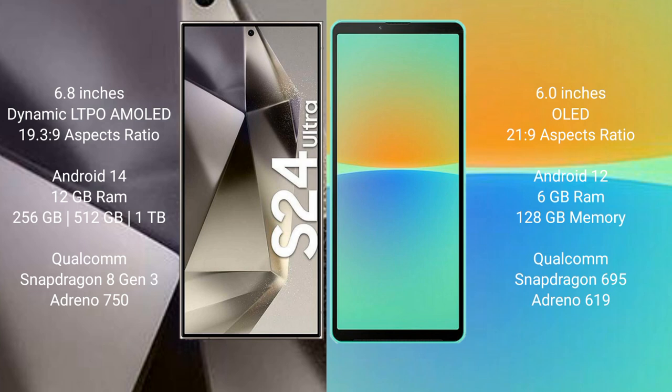Samsung Galaxy S24 Ultra comes with 12GB RAM and 256GB, 512GB, or 1TB internal storage, powered by a Qualcomm Snapdragon 8 Gen 3 processor with Adreno 750 GPU.